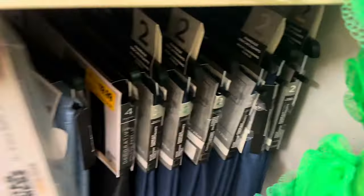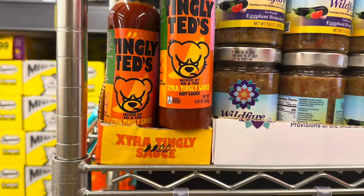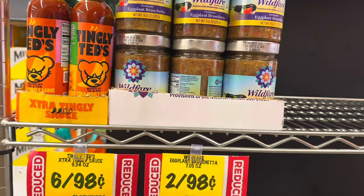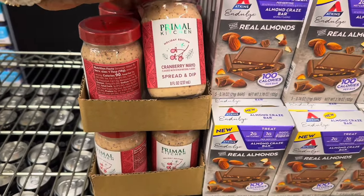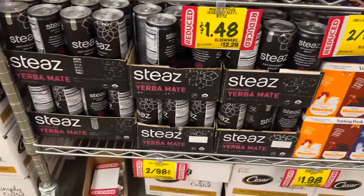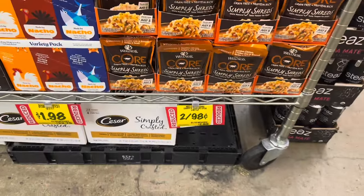This is their little discount reduced rack. There's some Tingling Ted's Extra Tingly hot sauce — six for 98 cents, which is a really good deal. There's some eggplant bruschetta — I've never had it — two for 98 cents. Cranberry mayo — that sounds very interesting — $1.48. Some Atkins almond craze bars are two for 98 cents, Yerba Mate drinks two for 98 cents, and some shrimp simply shreds dog food two for 98 cents.